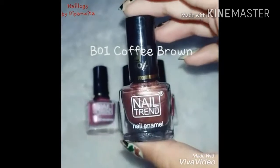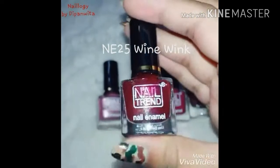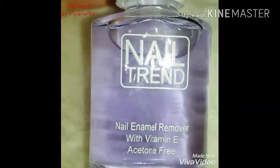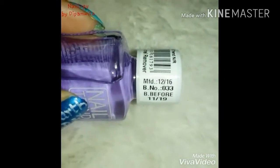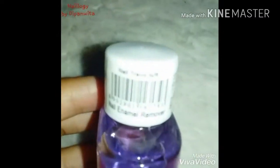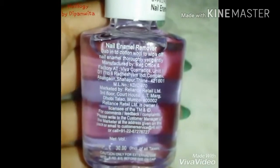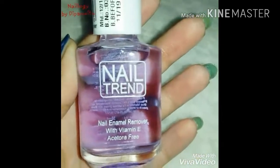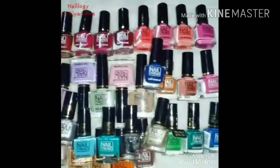I added this part later because after filming the video I went to Reliance stores once again and got four more colors. Lastly, I'll talk about the Nail Trend nail polish remover — it looks quite similar to the Lakmé one because of its light violet color. You get it for rupees 30 and it does not have acetone — it contains vitamin E. The volume is 30 ml and it is not at all harsh on the nails; it won't make your nails brittle or anything. It's quite a good deal for this price.